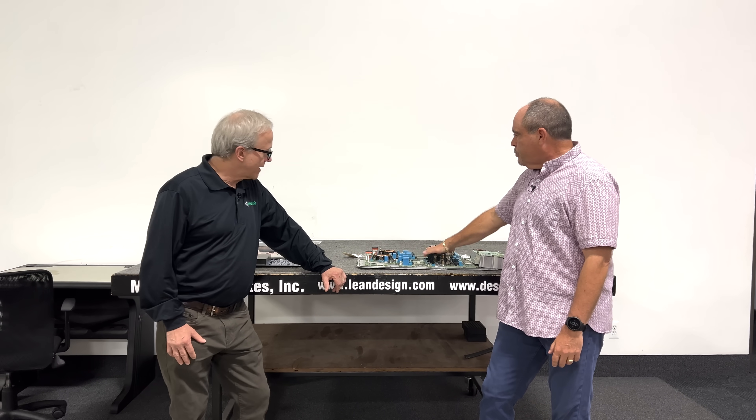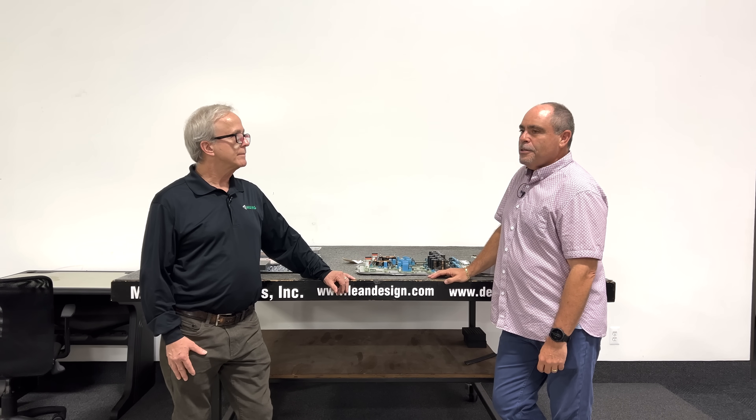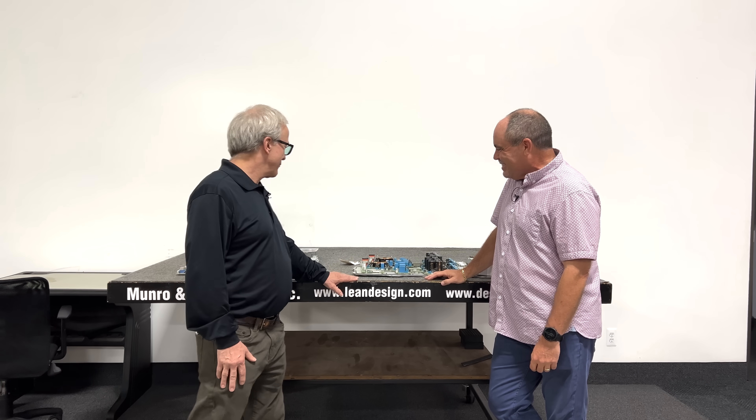I would imagine now that this is steer-by-wire, 48-volt driven, we have an extra emphasis on safety and redundancy. They've gotten a little religion when it comes to DFMEAs, I think. Yeah, that's a good thing for Tesla to go through.